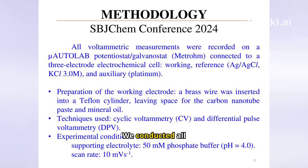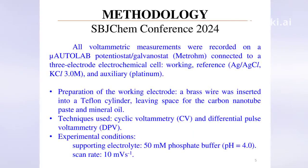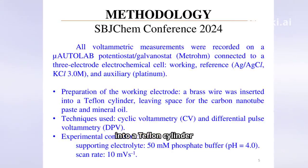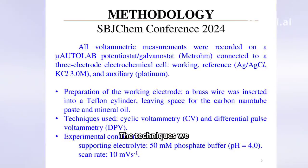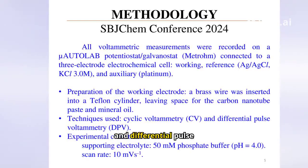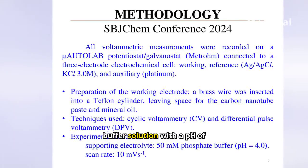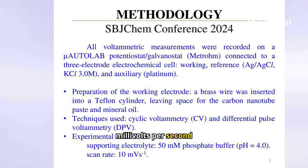We conducted all voltammetric measurements using an autolab potentiostat/galvanostat connected to a three-electrode system. The working electrode was prepared by inserting a brass wire into a Teflon cylinder filled with carbon nanotube paste and mineral oil. The techniques used included cyclic voltammetry (CV) and differential pulse voltammetry (DPV). The supporting electrolyte was a 50-millimolar phosphate buffer solution with a pH of 4.0, scanned at a rate of 10 millivolts per second.